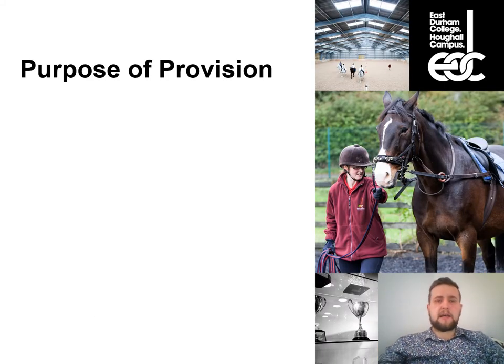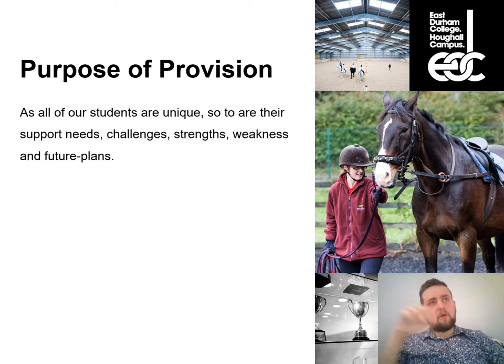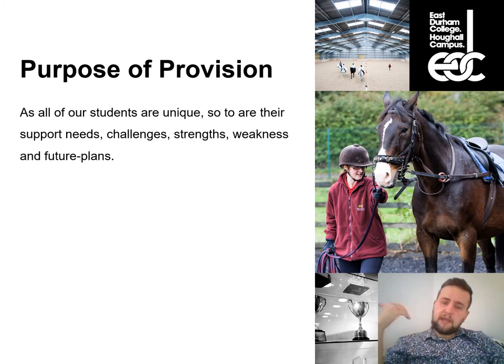Just a little bit about why we exist and the purpose of Foundation Studies at East Durham College. Of those 130 students, not one of them is the same — for a variety of reasons: their experiences, their support needs, their strengths, their weaknesses, their interests and dislikes. What we try to do is offer as much choice as possible, but within the context of something relevant to progression.